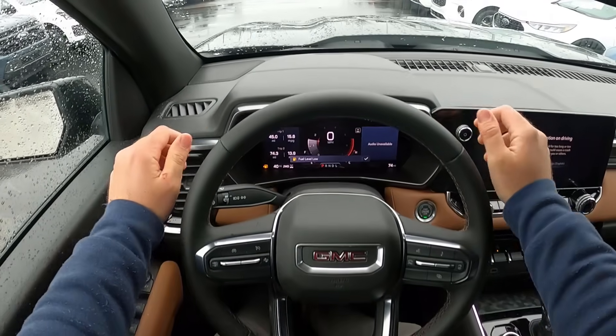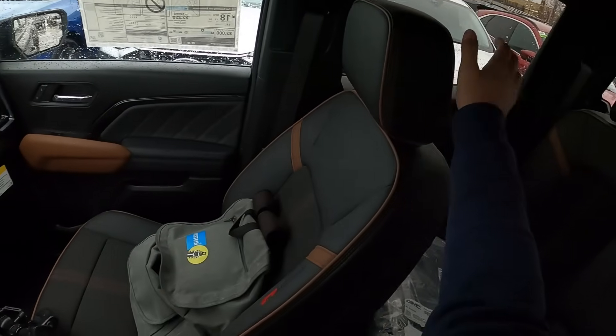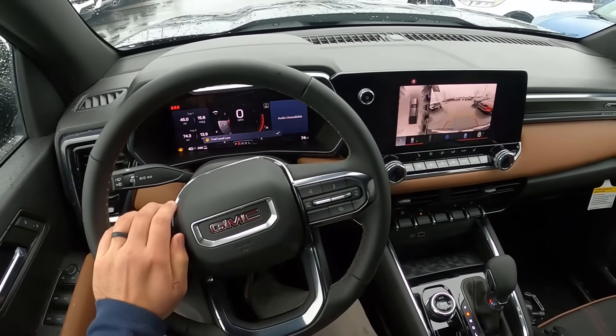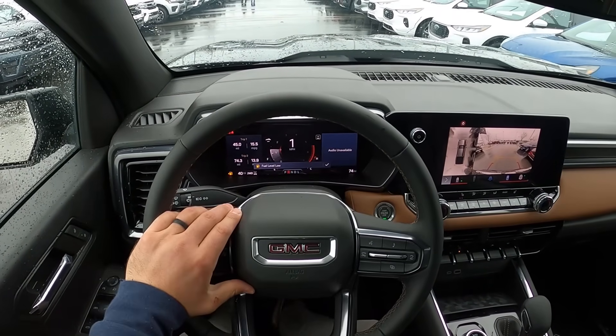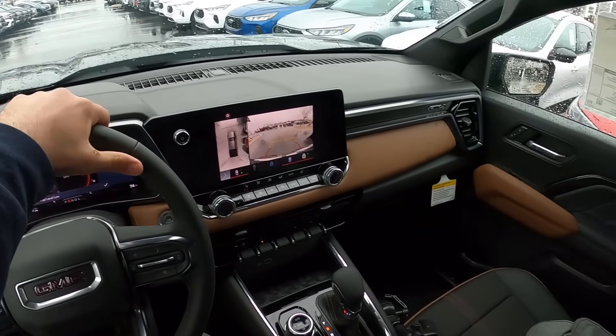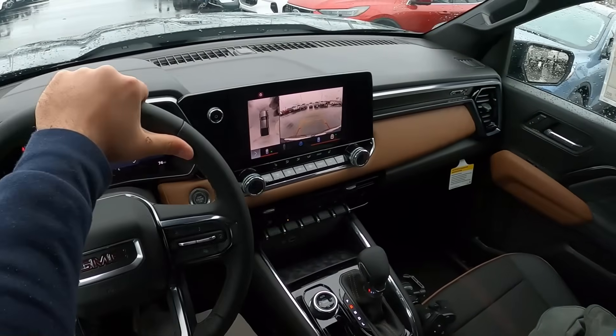Let's talk about visibility before we set off. Here's visibility over the hood and both mirrors. The fuel range says fuel level low and 40 miles. Here's my little backstory behind the fuel situation with this truck.